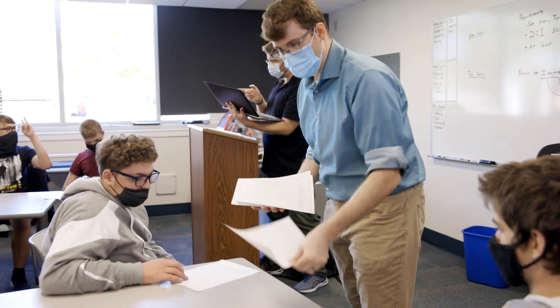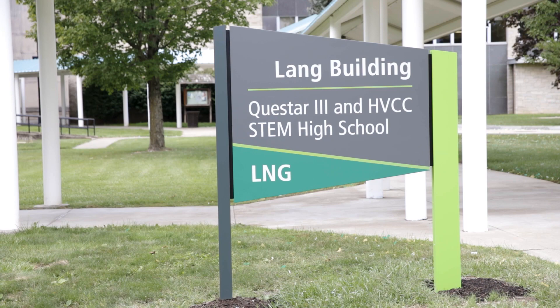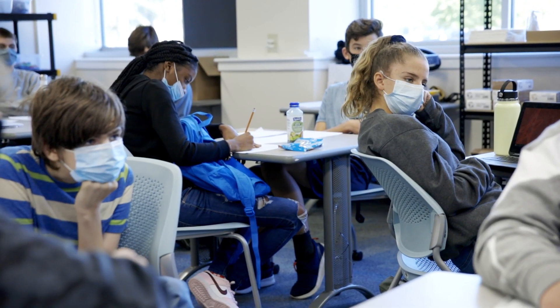We are located at Hudson Valley campus in the Lang Hall. You're in the center of the entire campus, and STEM High School is just that — it's a high school level school that focuses on the STEM field.